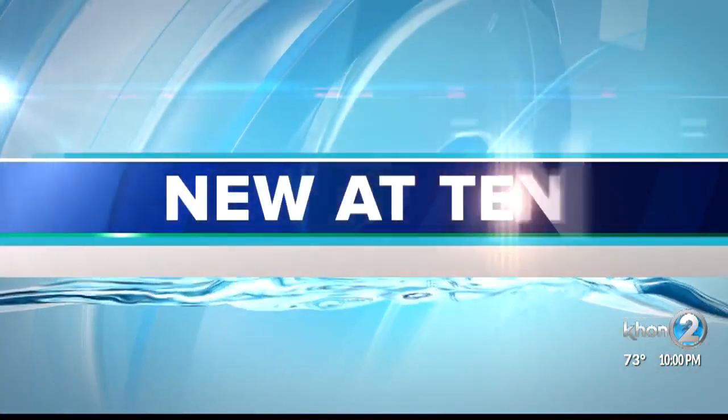Good evening, everybody. Thanks for joining us tonight. Lauren has the night off, but it is something different that's been added to Kamehameha Highway in Haula, and many residents are asking, what is it? The Department of Transportation has been working on emergency repairs in that area for several weeks now, and a new erosion barrier has many residents wondering if it will even work. Nikki Schenfeld joins us now to explain.